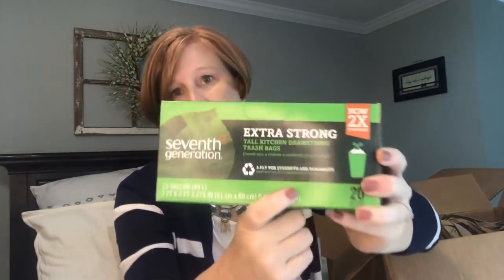We just used the last garbage bag. I really like the Seventh Generation extra strong tall drawstring trash bags — they're white, they have a drawstring, they're easy. I really like them so I always get a box of these every month.